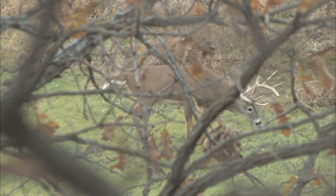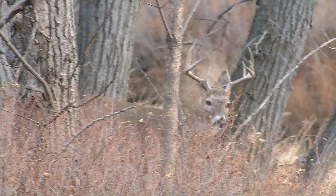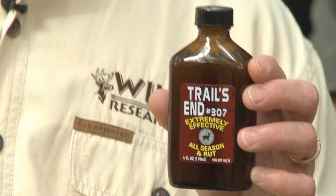Understanding that a deer can smell over a thousand times better than you and I can go a long way toward our hunting success. Taking advantage of scent is one of the most effective methods while hunting trophy bucks, and Trails M307 is the hottest buck lure you can use.